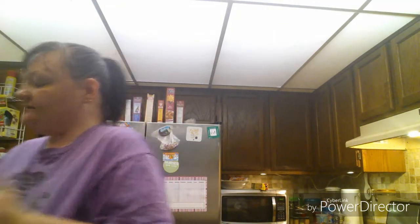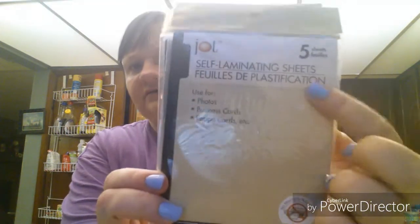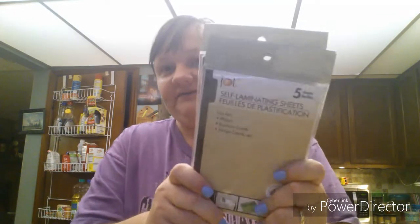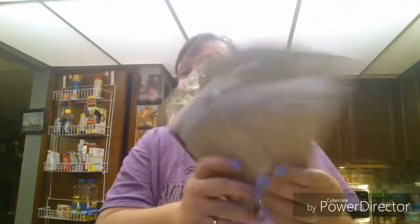Now I'm going to show you what I picked up from the Dollar Tree. It's nothing special really. I did find these and I'm like, wait a minute, I paid an arm and a leg for these at Walmart. They're the self-laminating sheets — you know, when I want to make my print-out, stamp out my little girls, and make tags and stuff like that. You get five in each pack, so I bought three packs of them.